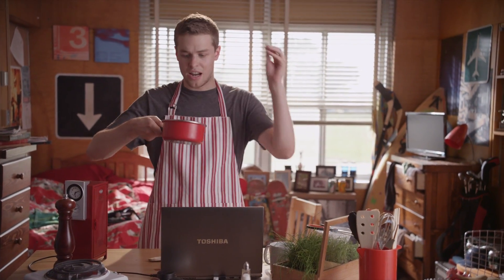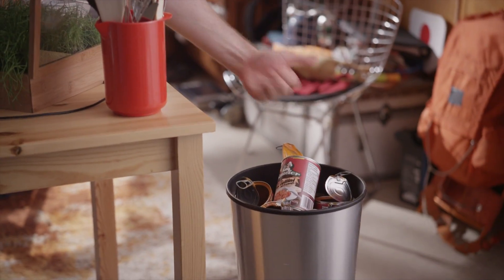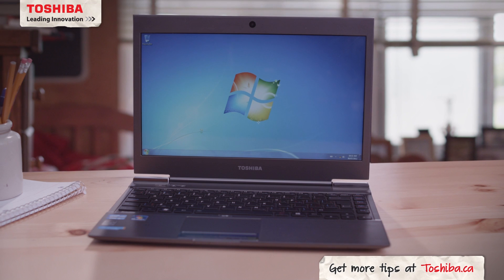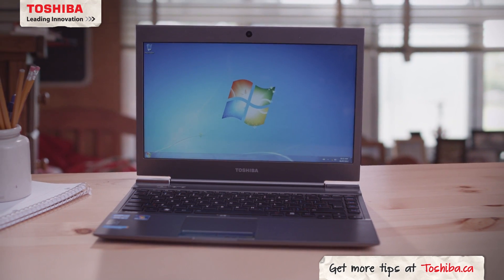And voila! Tortellini a la Toby, made completely from scratch. Go back to school with the unbelievably slim and powerful Toshiba Z930 Ultrabook.